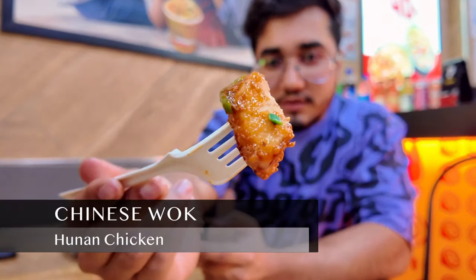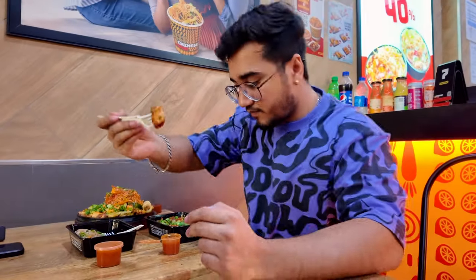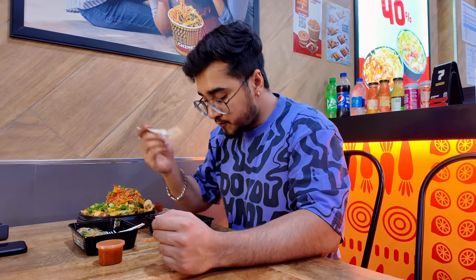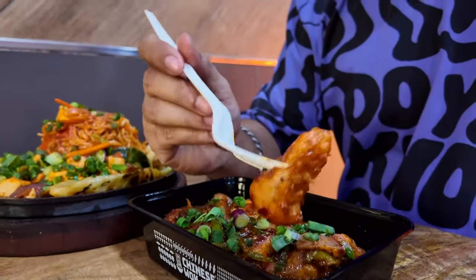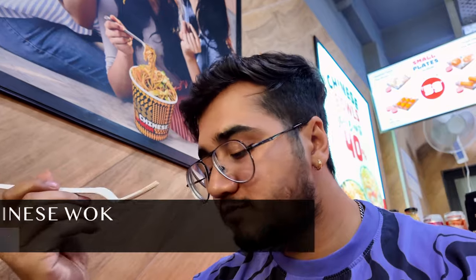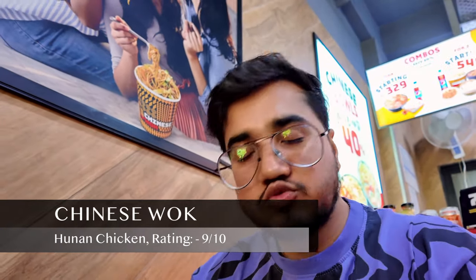Next up, the tenderly juicy huna chicken, rich with spices — stir-fried juicy pieces of chicken breast prepared with vegetables, onion, and garlic, making this dish truly delightful. So good!